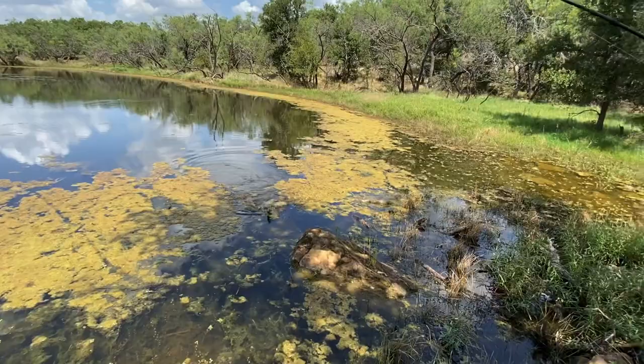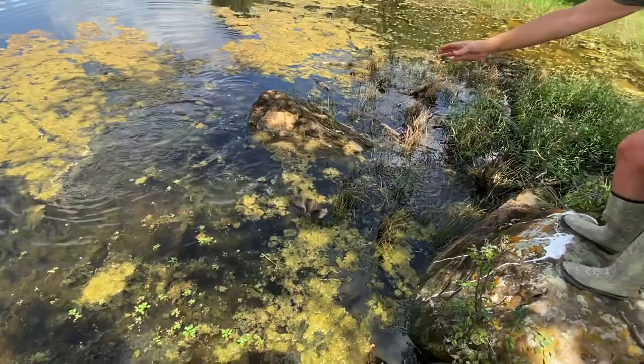I stocked some fish in this tank about six months ago. They were about three inches long. We're going to go check on them, see how they're doing — I just want to get them big enough to eat. It's the middle of the day, pigs aren't moving. The fish are looking good — another four or five months, we'll be eating them.